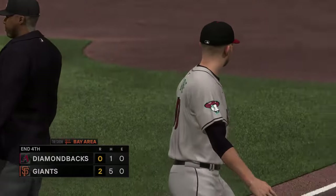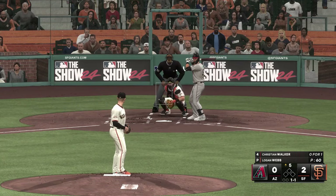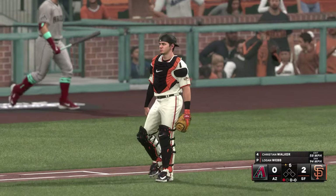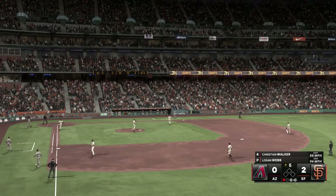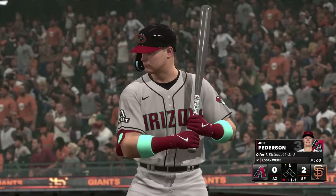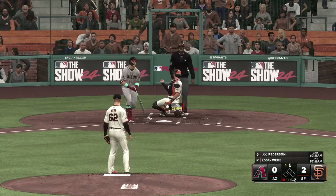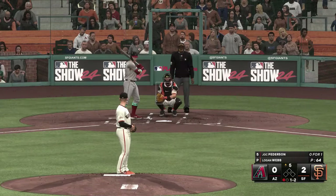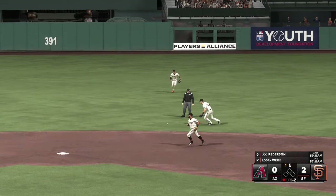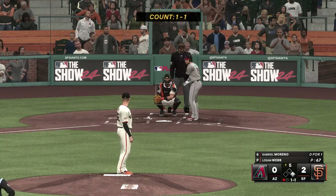No runs, no base hits, no errors, and one left. We're headed to the fifth — it's the Giants 2, Diamondbacks nothing. New inning getting started — here's the cleanup hitter for Arizona, Christian Walker. Swing and a tapper — gets it to first, and the leadoff man is sat down in the top half of the fifth. Here's Jack Peterson.